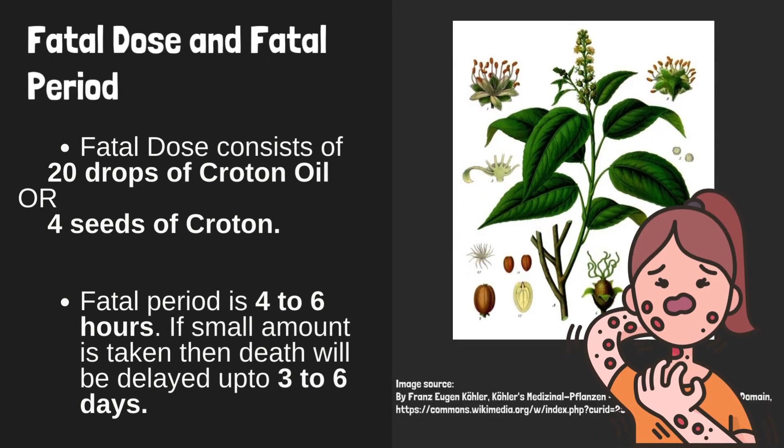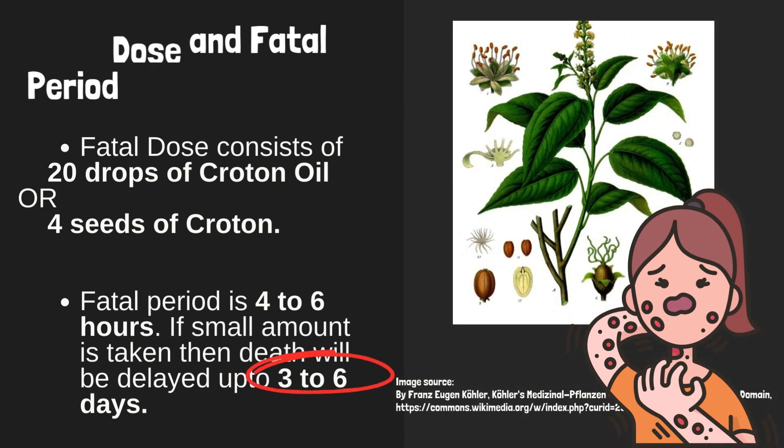Fatal dose and fatal period: the fatal dose consists of 20 drops of croton oil or 4 seeds of croton. The fatal period is 4 to 6 hours. If a small amount is taken, death will be delayed for up to 3 to 6 days.